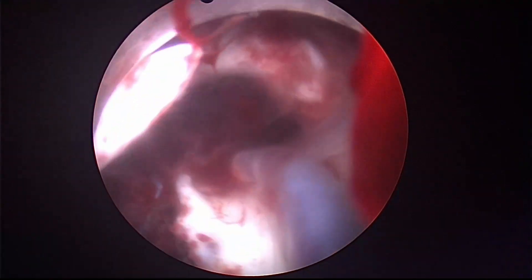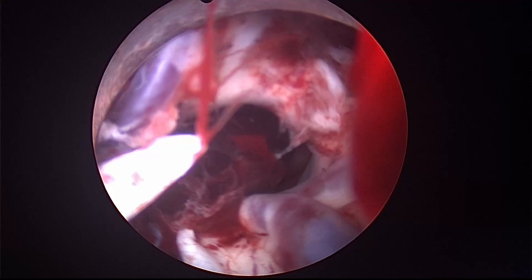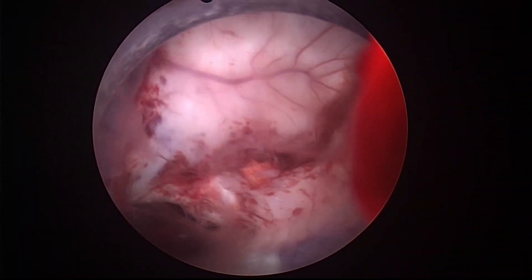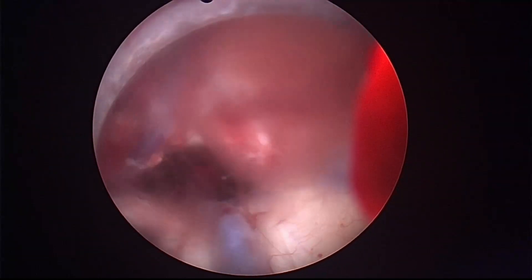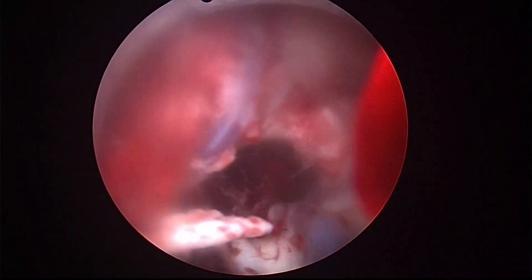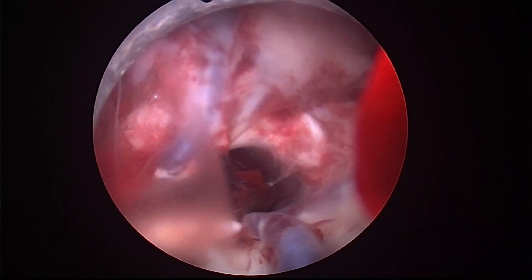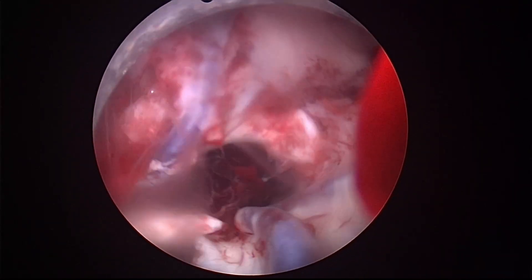Once we have a clear view, we reinsert the working sheath and try to suction out the remaining clot. This is the anterior part of the right ventricle. We can see that clear clot evacuation has been achieved. The foramen of Monro and the choroidal fissure can now be identified.